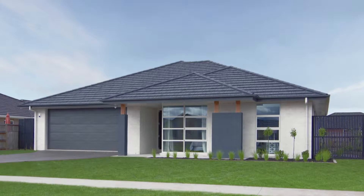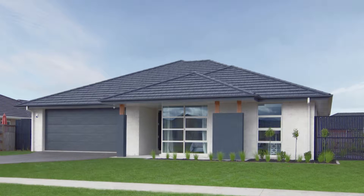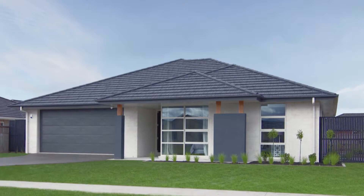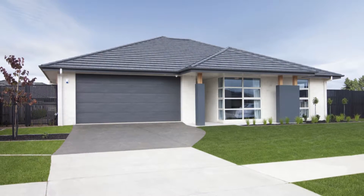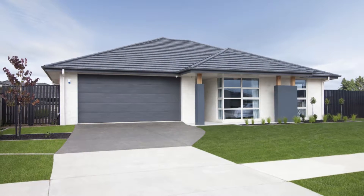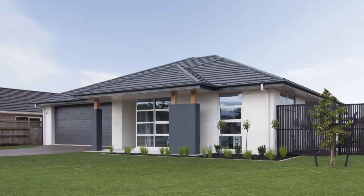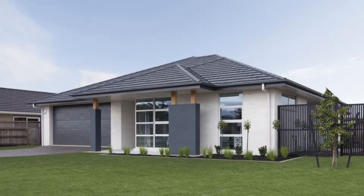This G.J. Gardner Show Home is a fabulous family home, constructed with many years of low-maintenance care in mind. It's looking good, from its Firth brick cladding and plaster columns to its Gerard Corona Shake satin metal tile roof and Vantage aluminium joinery.